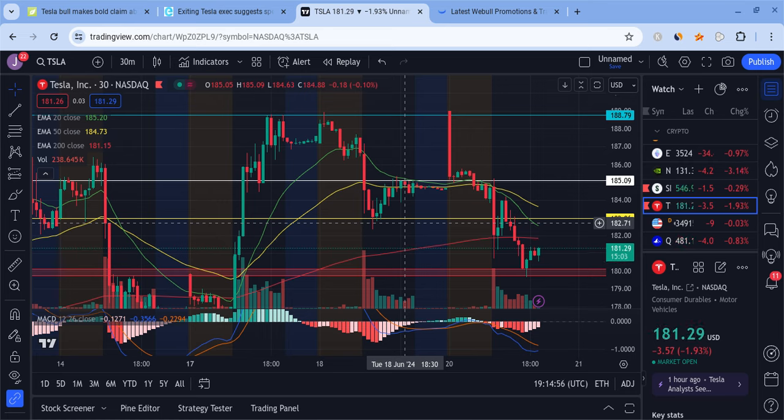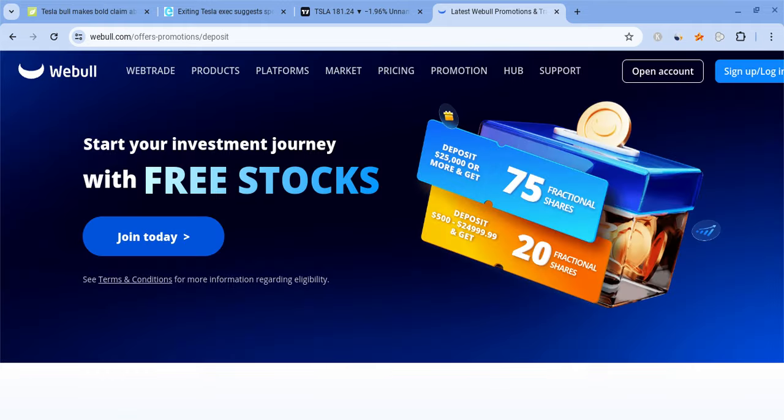Let me first mention that I am not a financial planner. Make sure you take nothing I say as financial advice and also if you guys can please check out the Weeble link which is down below in the description. If you sign up for Weeble and deposit $500 you're guaranteed 20 free stocks in just two days from now.